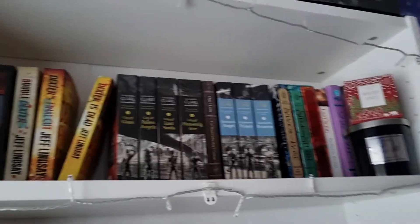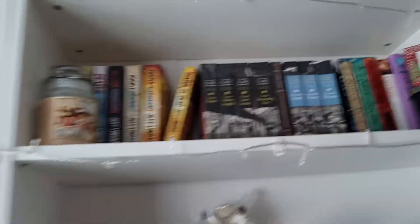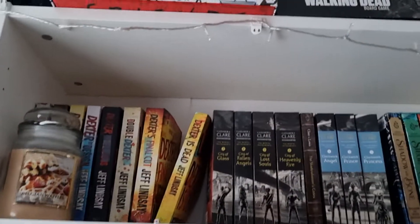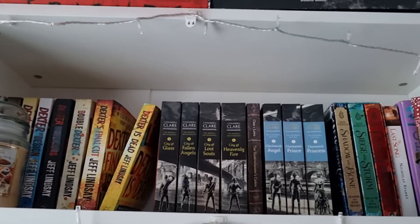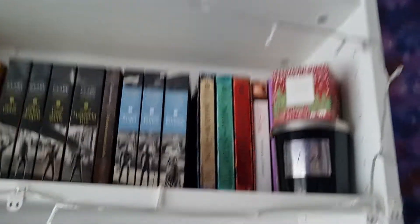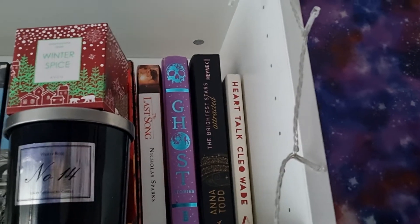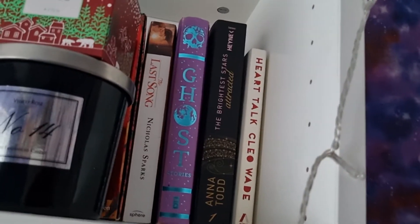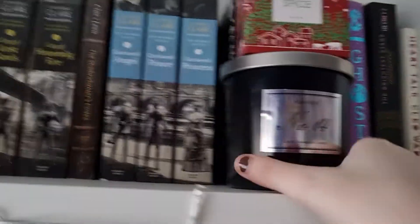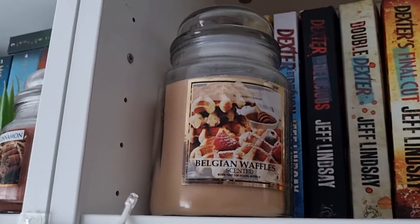I have two bookshelves so I'm going to go across. The next shelf has the Dexter series, then the Mortal Instruments and the Infernal Devices, then the Shadow and Bone series. I also have Anna Todd's The Brightest Stars but it's in German, then Heart Talk by Chloe Wade which is a self-help book, and two candles — Winter Spice which is a Christmas one, and a fall one called Belgium Waffles.